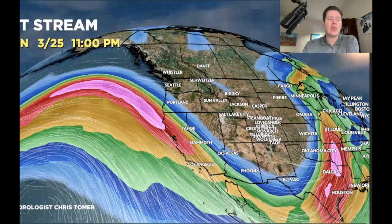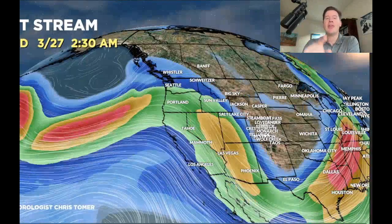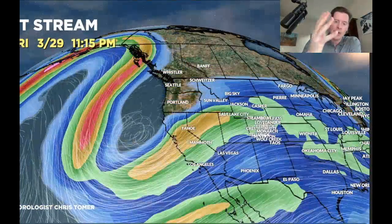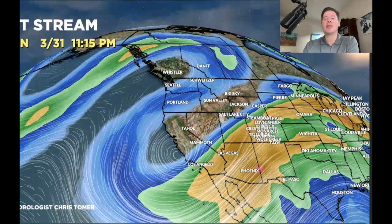Here is the latest jet forecast by close of business on 3/25. There's the leftover storm system moving out of Colorado and northern New Mexico. There's another quick-moving minor storm coming through the Intermountain on 3/26, keeping the snow going. Then there's a third storm coming into the Pacific Northwest, crossing the northern tier. A fourth storm is diving into California, and that one will move across the southern tier, followed by some high pressure ridging.